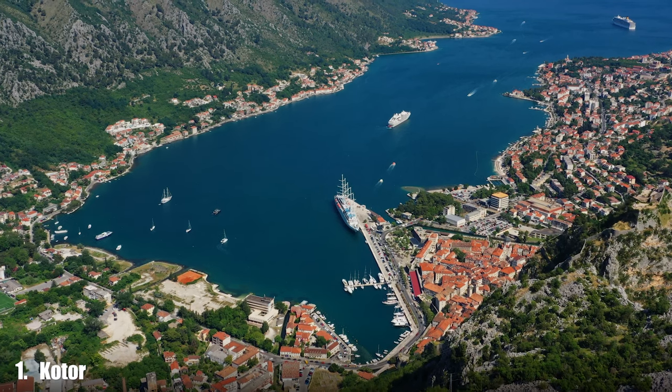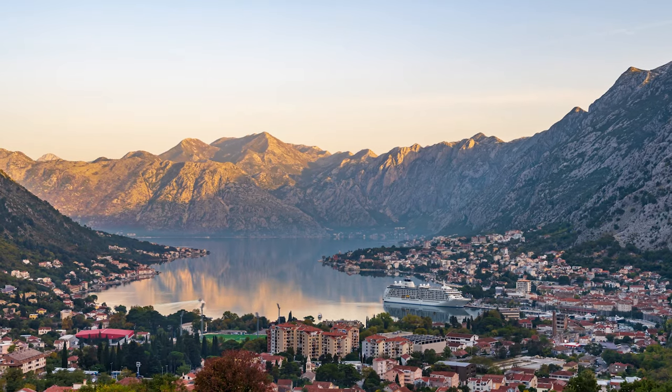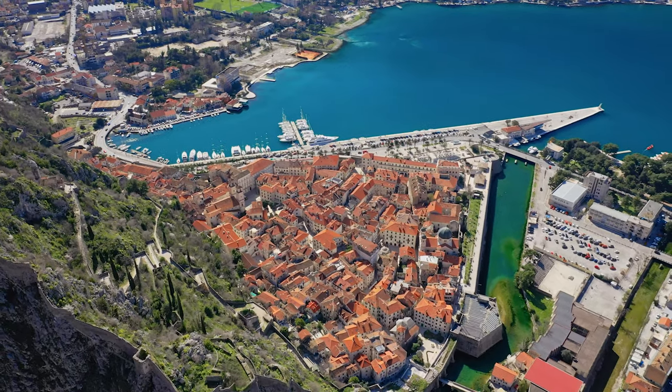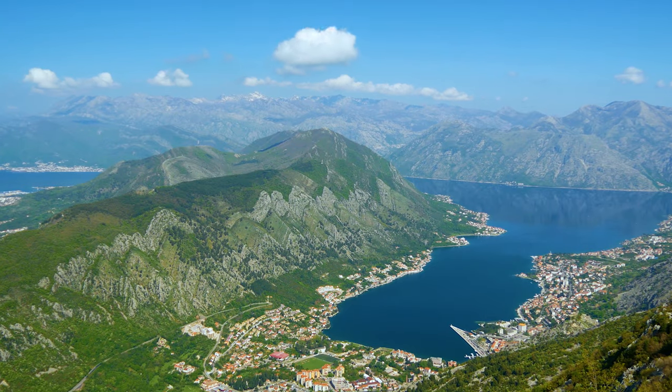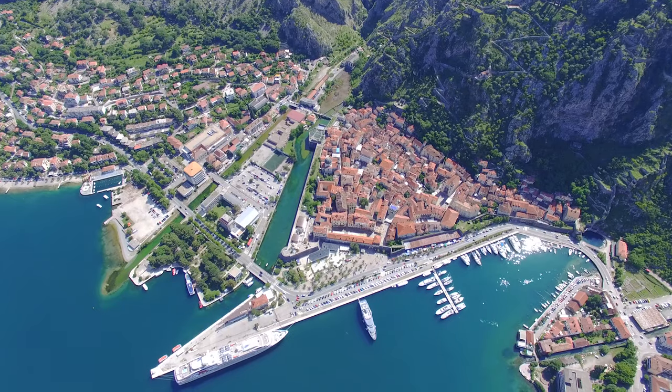Number 1: Kotor. The charming town of Kotor, a UNESCO World Heritage Site, is set in a beautiful bay and backed by dramatic mountains, and is sure to win your heart.